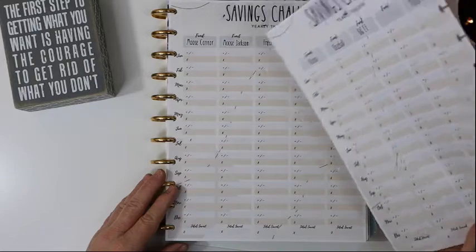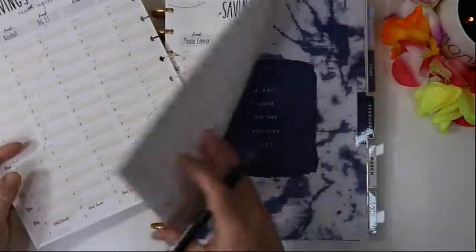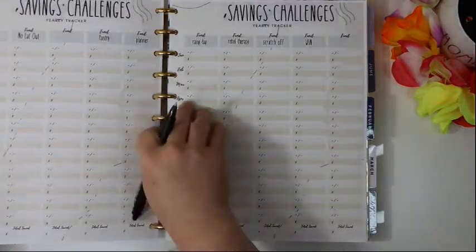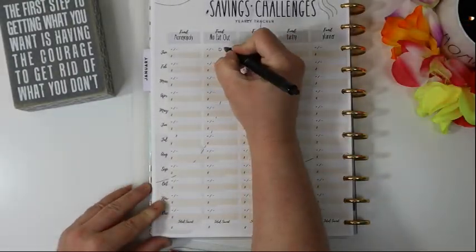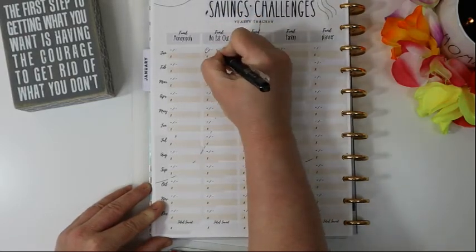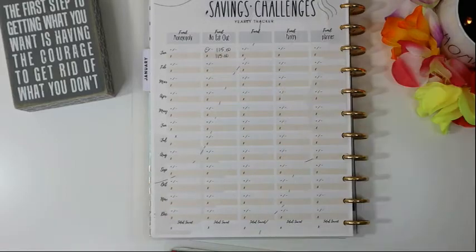I don't have any of my savings challenges funded except for my no-eat-out challenge. For the no-eat-out challenge in the month of January, we started with nothing, added $115, and we have a balance of $115.